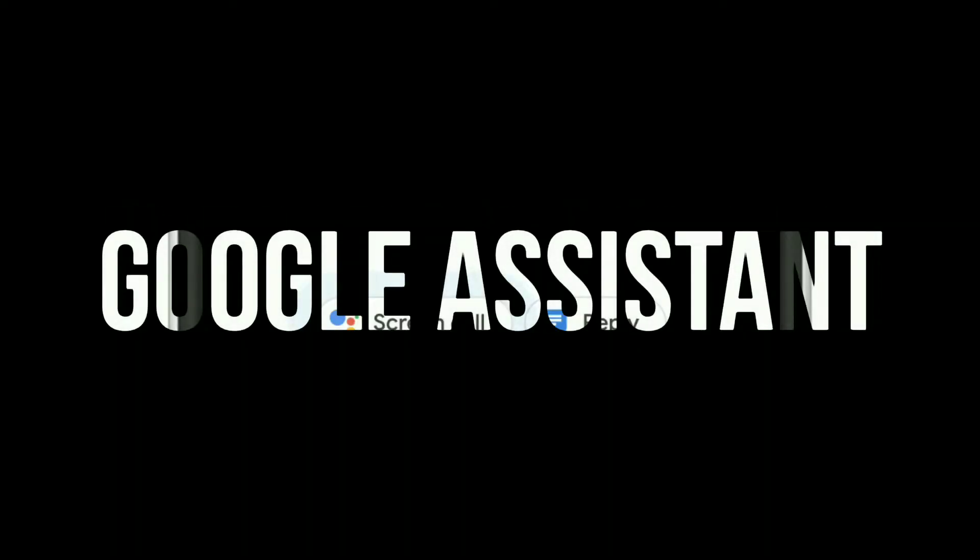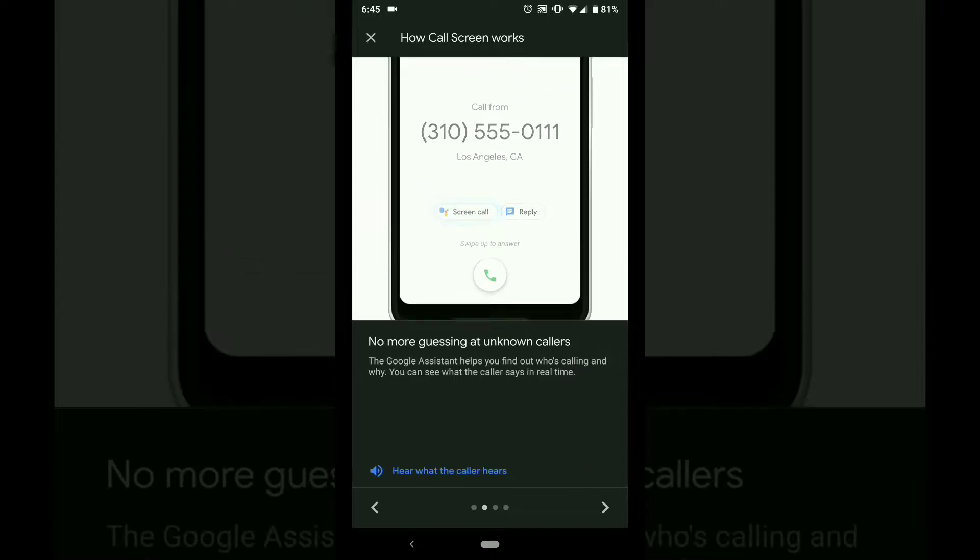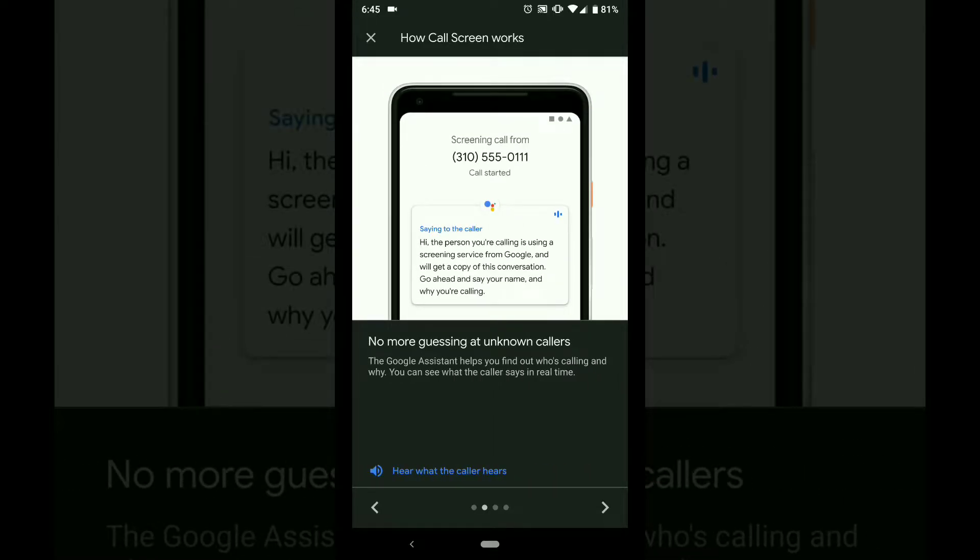Google showcased call screening and Duplex features powered by Google Assistant early this year at their developer conference. Now Google is rolling out the call screening feature to all its Pixel devices through open beta, and it will soon be rolled out to all Pixel devices. This is the first look of the call screening feature powered by Google Assistant on Google Pixel.